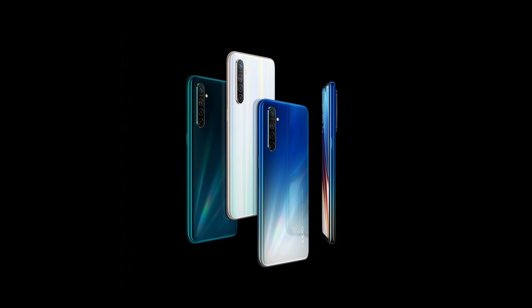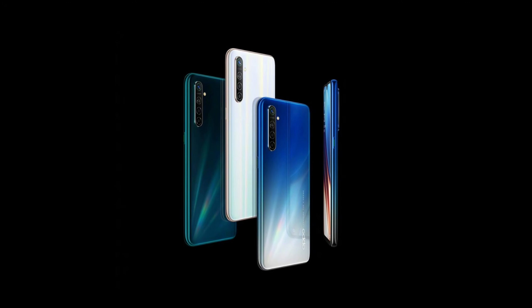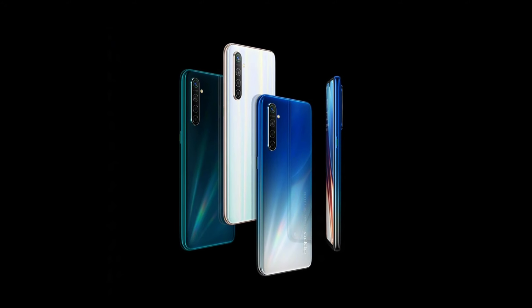Until now, the expected price of Oppo K5 is around 17,000 to 19,000 Indian rupees.